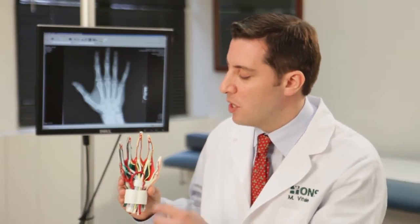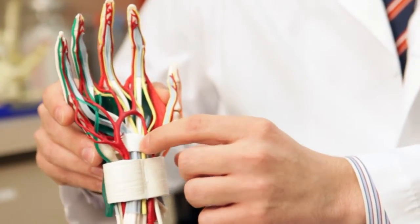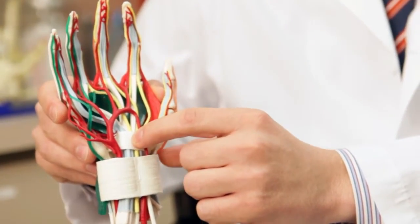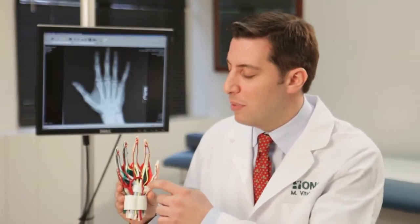What happens in Carpal Tunnel Syndrome is the pressure in this tight space builds up to the point that it compromises the function of the nerve, and people get numbness, tingling and pain in the fingers. Eventually people get weakness in the muscles of the thumb.